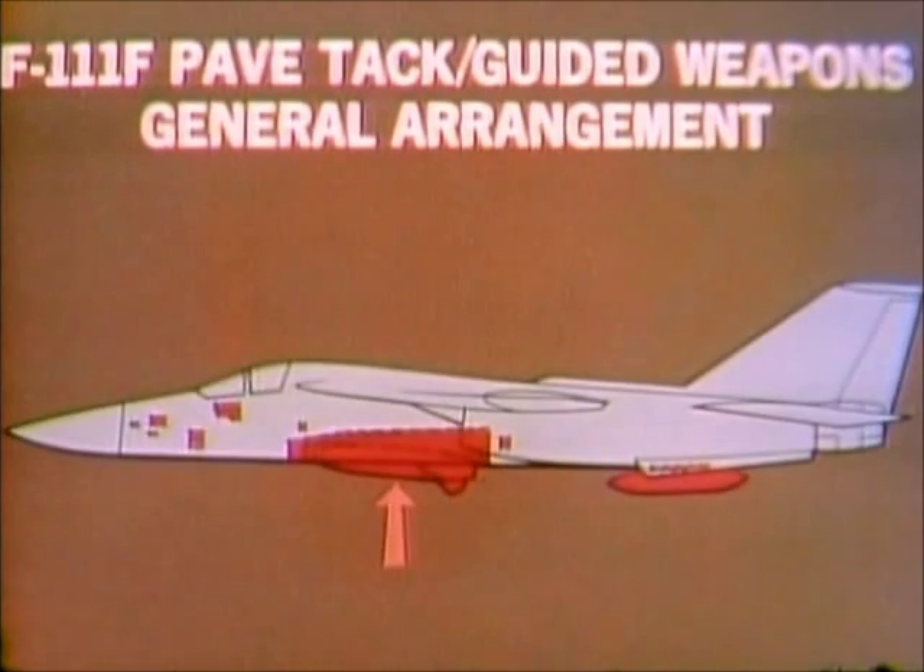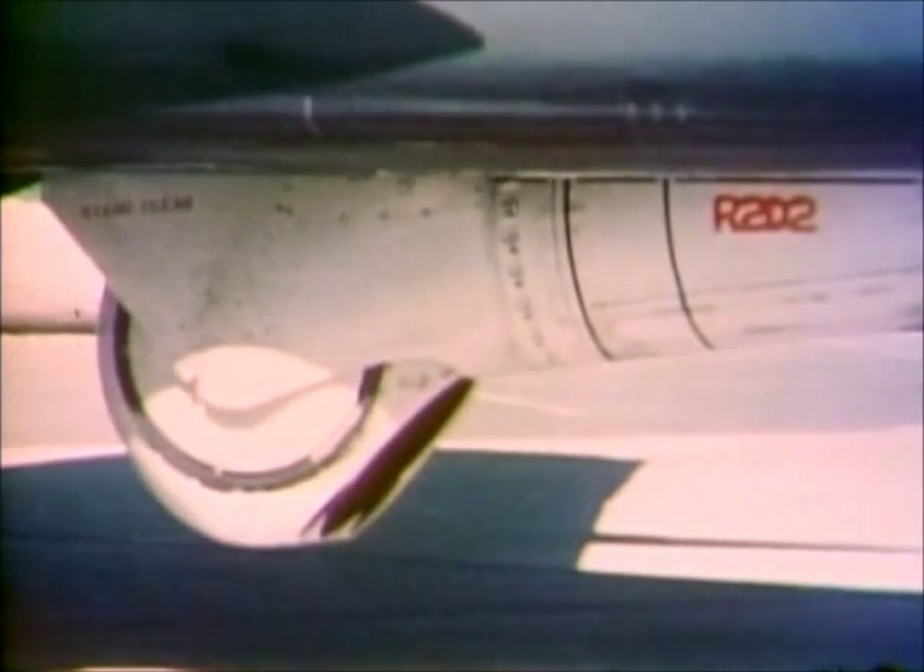The PaveTac pod is fitted on a rotating cradle in the bomb bay and is retracted into the bay when not in use. The pod is equipped with electro-optical sensors, an infrared TV camera, and laser. Its movable pod head provides complete coverage beneath the aircraft.